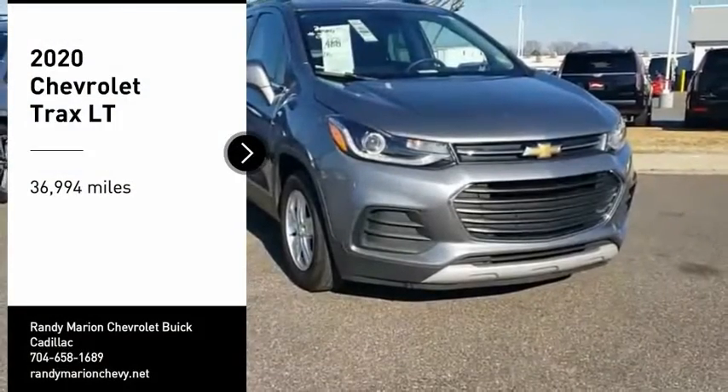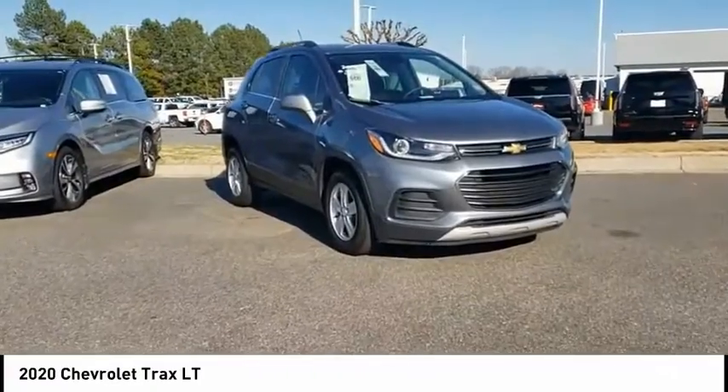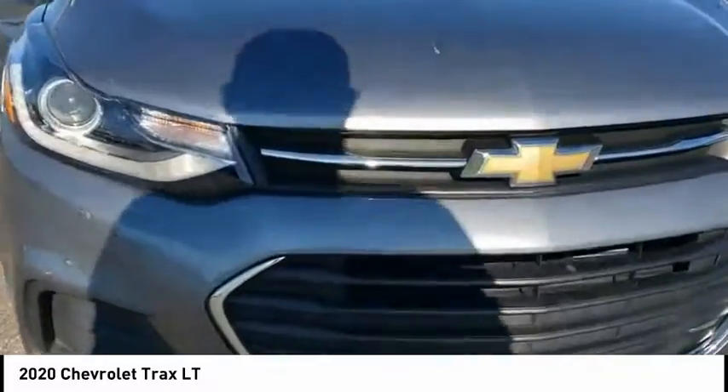Come test drive the 2020 Chevrolet Trax. The Trax is tiny on the outside, but remarkably spacious within. It comes with clean and modern interiors.